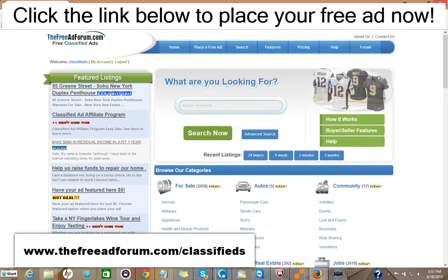What we offer is a free ad for 30 days in the real estate section, or you can choose to upgrade your ad for five dollars to have it featured on the home page, as you can see here.